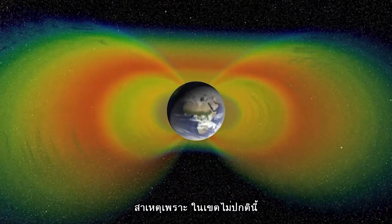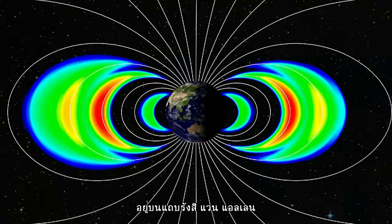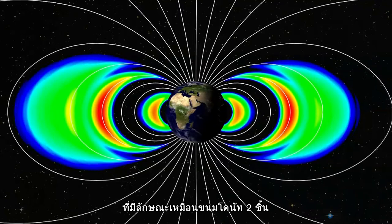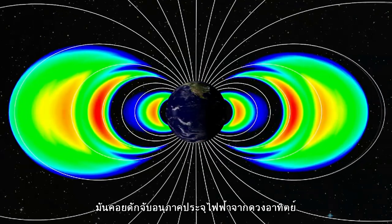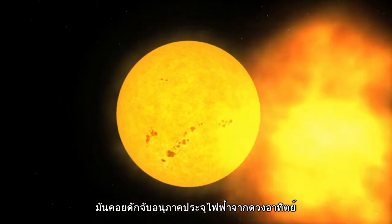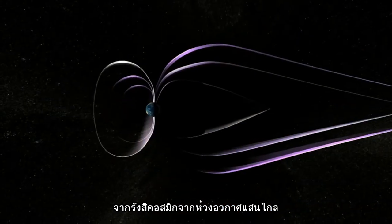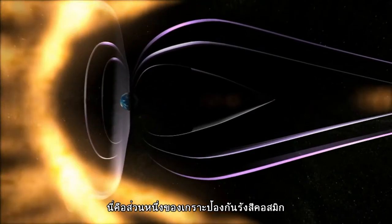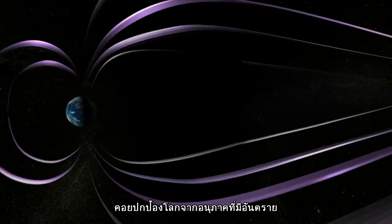The reason for the anomaly lies in the Van Allen radiation belts. These two donut-shaped clouds surround the Earth and trap the charged particles streaming from the Sun and hurtling towards Earth from the depths of space as cosmic rays. This is part of our cosmic shield against potentially harmful particles.